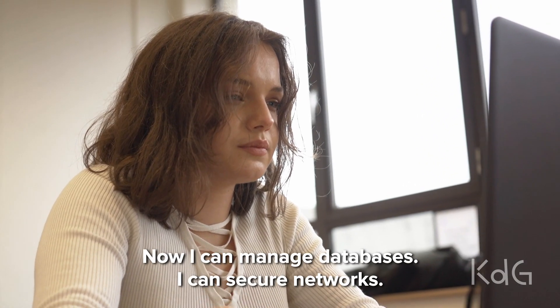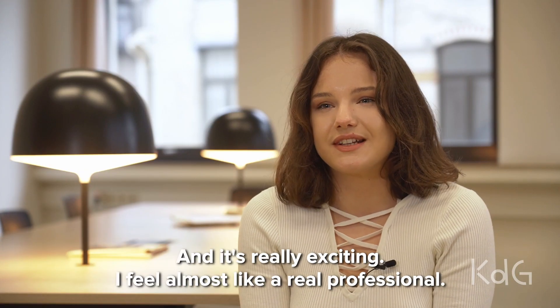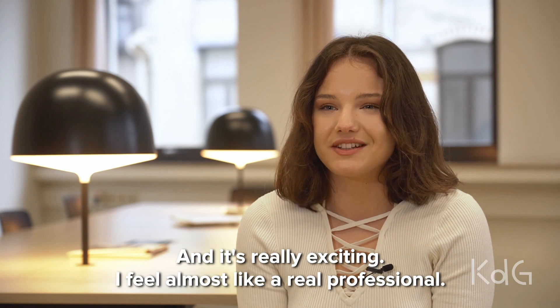Now I can manage databases, I can secure networks, and it's really exciting — I feel like almost a real professional.